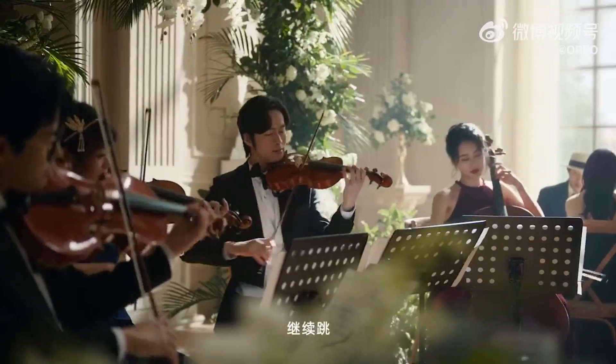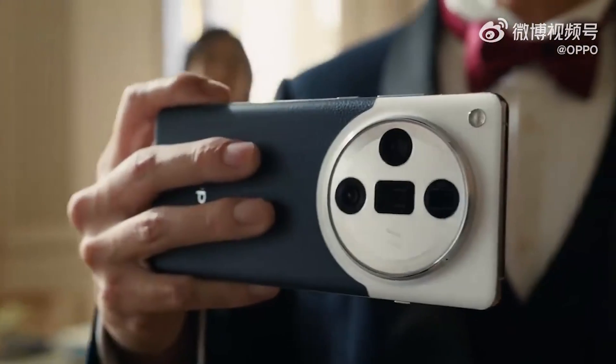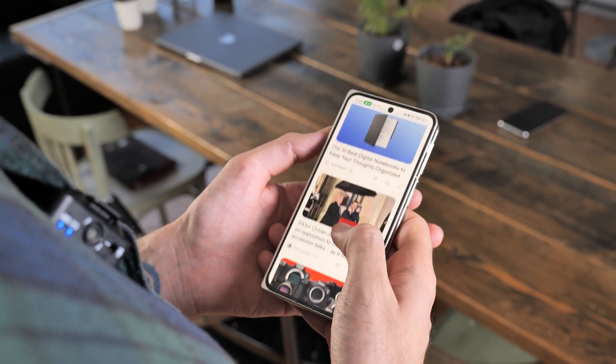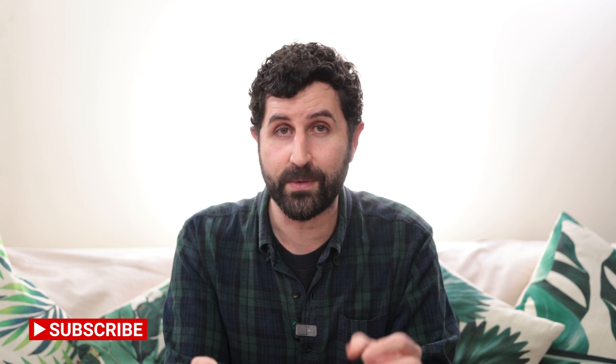Hey guys, you're watching TechEdit. My name is Basil and today we're going to be talking about the Oppo Find X7 Ultra. Undoubtedly one of the best, if not the best camera phones I've seen in my life. But I don't want you to take my word for it, because if you've seen my Find N3 video, you'll know that I've worked with Oppo as a contractor, so I'm not in a position to be completely objective on this, but I am in a position to know a lot about Oppo and what it's doing. So let's get talking about the Find X7 Ultra and see exactly what's so good about this phone.